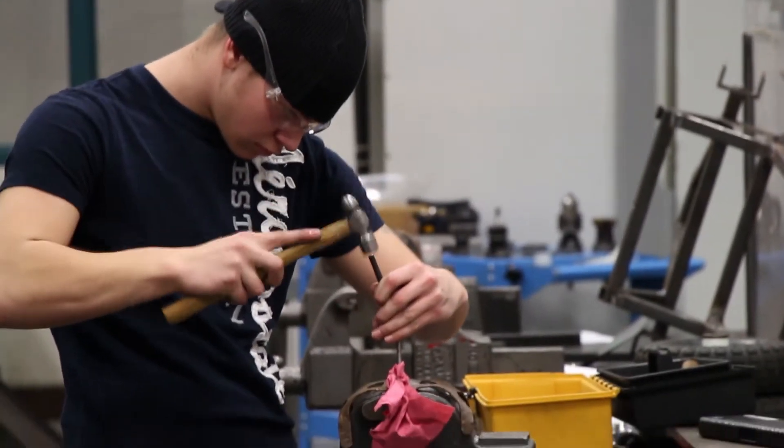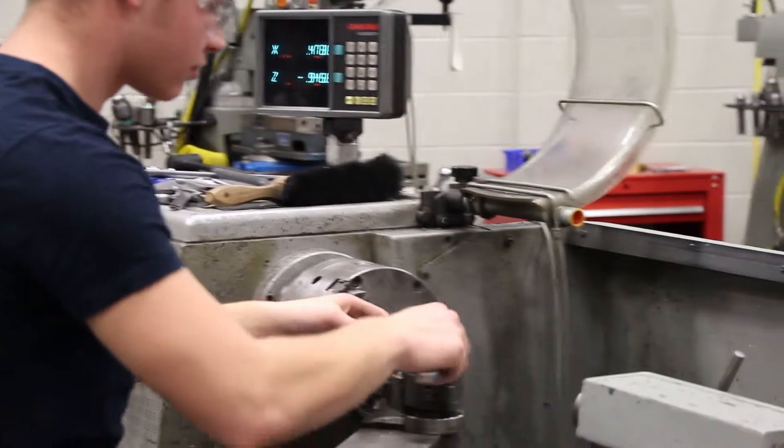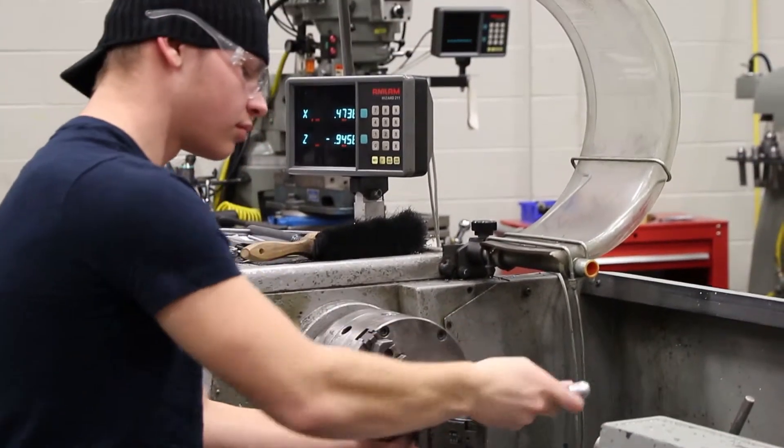The precision machining program is set up for students interested in working in the manufacturing industry. It's not what we stereotypically think of machining — it's not all based on the automotive industry anymore. The aerospace industry and the medical industry are huge manufacturing sectors where machinists are needed.